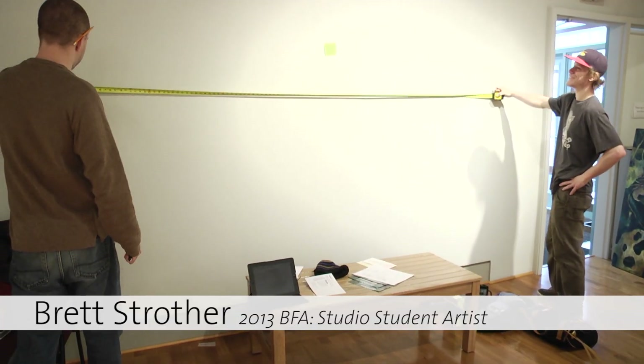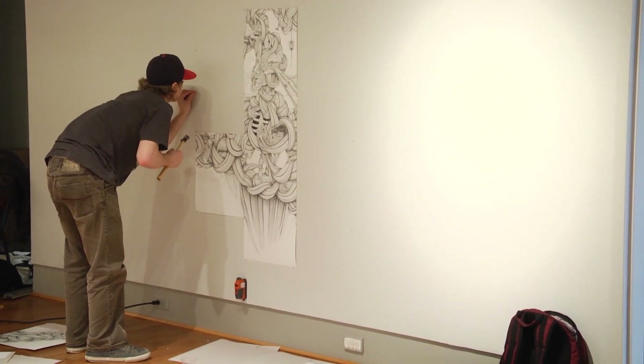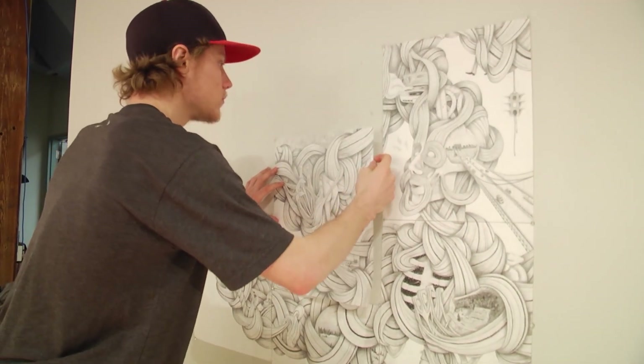Brett is very detail-oriented. His works are incredibly complicated. Making one small piece can take him a really long time. He's one of the people I think that truly lives in his studio.